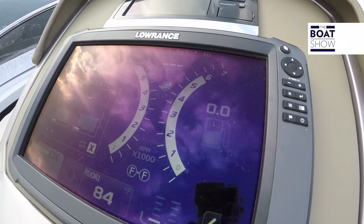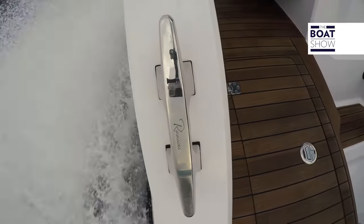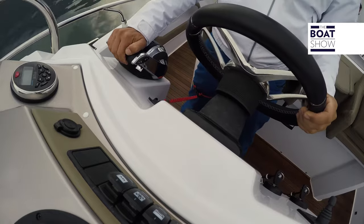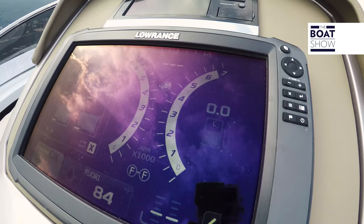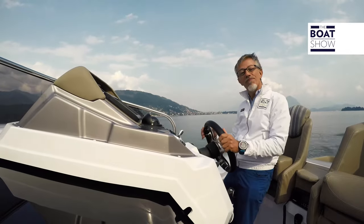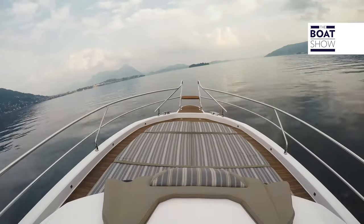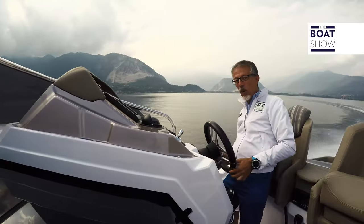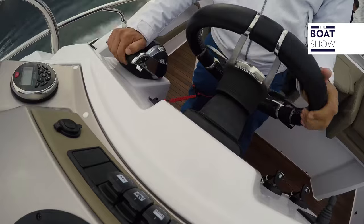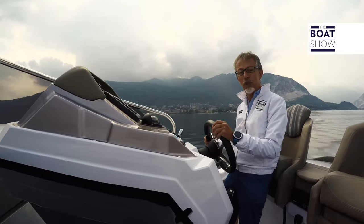These engines can run up to 7,000 revolutions per minute, so at 5,800 we can consider them still at cruising regime, and at this speed with an aggregate fuel consumption of 150 liters per hour, we're sailing at 35 knots. If we want to reach the maximum speed, we push them up to 7,000 RPM — and there they go: 45 knots. It's the moment to give full rudder. Even this big lake becomes small with such speed. I told you this is a great yacht — I believe it's also a great motorboat, exactly for its performances.